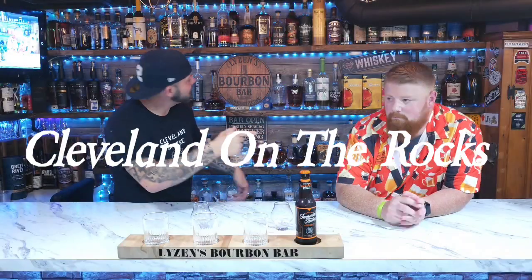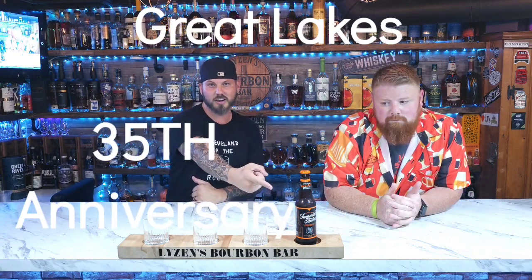Welcome back to Cleveland on the Rocks. Hello, it's Bert and Mark, and I'm Matt, and that's Keith, and we got a new beer from Great Lakes — their 35th anniversary.